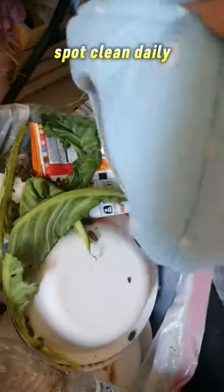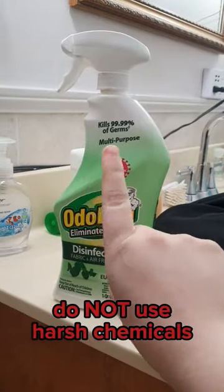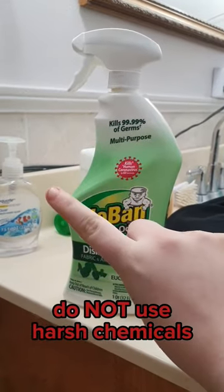Make sure you spot clean daily because all that moisture and ammonia attracts flies. And especially make sure you clean out the litter box every day. And remember to not use harsh chemicals around your guinea pigs.